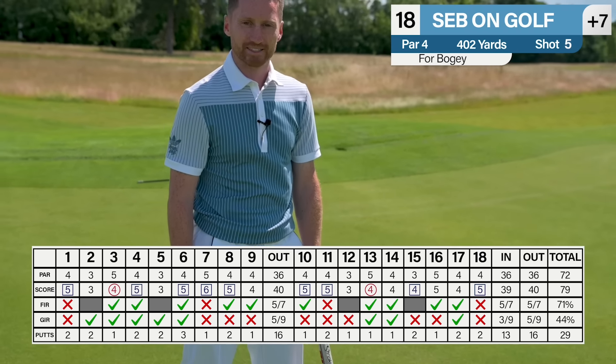Come on Sebby, one more putt. It's going to have to move off the right, sort of downhill but uphill — how's that possible? I've not even hit it — Sebby, Sebby, Sebby. That is what you call limping home. Don't do it now. Thank God for that. That was a lot of fun. See you soon.